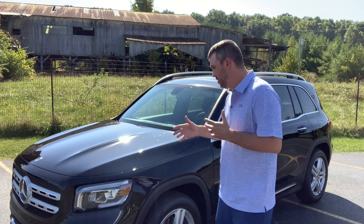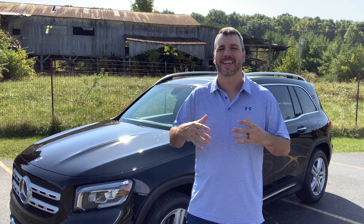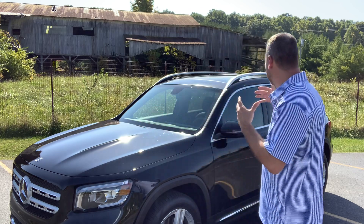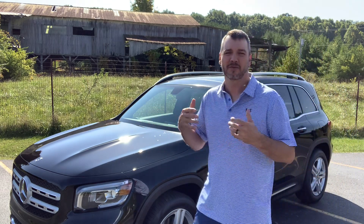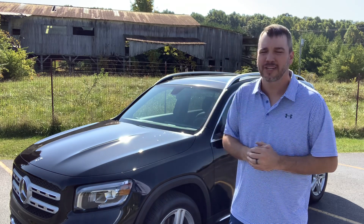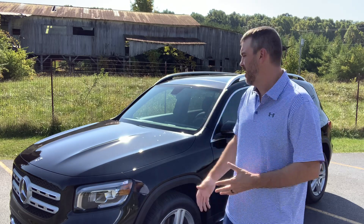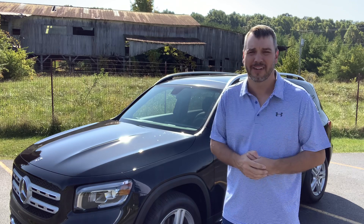We looked at several different SUVs — Toyota 4Runners, Lexuses, and several Mercedes. My wife doesn't want anything too large, so she decided to go with the GLB because she said it was the perfect size for her. Since she'll be driving this mostly, this is what we went with. Anybody that watches my channel knows I'm a Toyota guy, but I do have to say this is a very nice SUV.